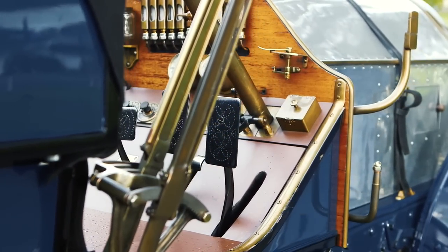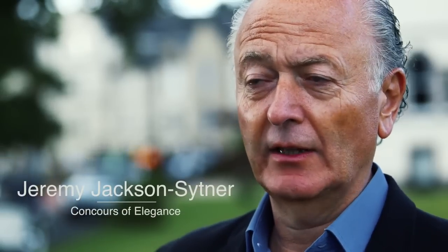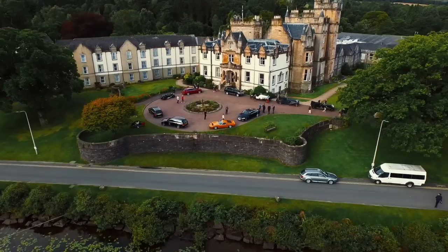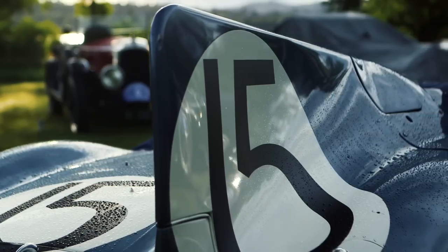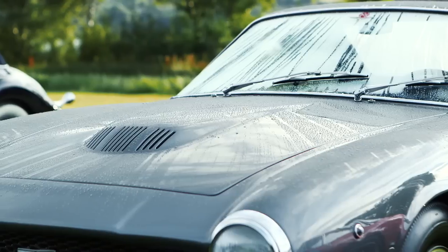The beauty about the Concourse is that we tell the story of the motor car. The idea has always been to have 60 cars, from the earliest — this year a 1904 car — to the latest supercar we can find. There are cars here you will never see again, coming from as far away as Australia, America, and South America. They are by their very nature unique — either they achieved something, or only one was ever made that looked like that. When you come to the Concourse you'll see these cars and think: I didn't even know they made a car that looked like this.